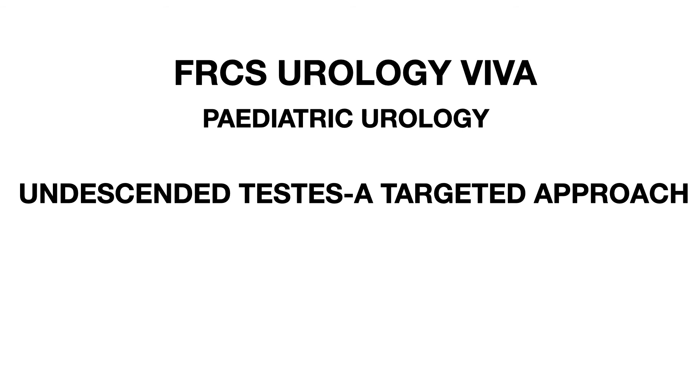Which would you prefer — one-stage or two-stage Fowler-Stevens orchidopexy? I personally prefer the two-stage because the salvage rate is higher. In the first stage of Fowler-Stevens orchidopexy, the testicular vessels are clipped; six months later, when collateral circulation becomes more substantial and proliferates, the testis is brought down into the fundus of the scrotum and kept in a subdartos pouch. The success rate of two-stage Fowler-Stevens orchidopexy is around 86%.